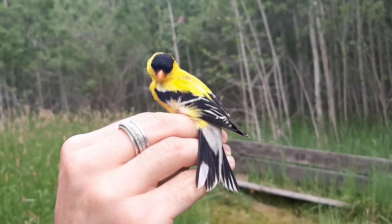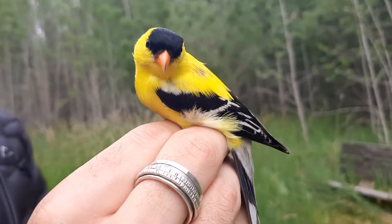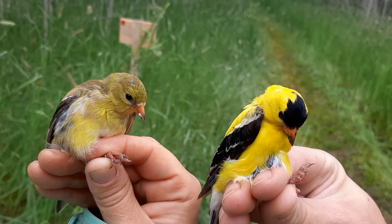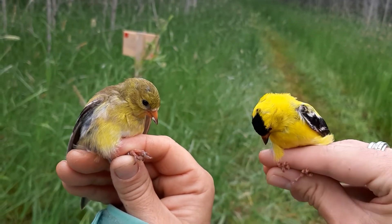Birds also can and will mix and match pigments for a whole range of different colors. Male goldfinches use dense areas of melanin for striking blacks, while females mix melanin with small amounts of carotenoids for a fainter, dirty yellow color, which in many ways is more complex than the male's garish display.